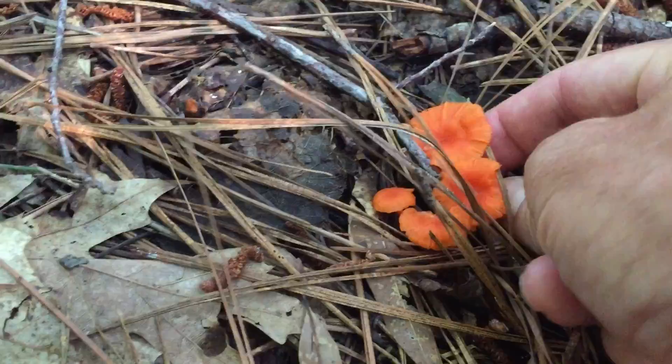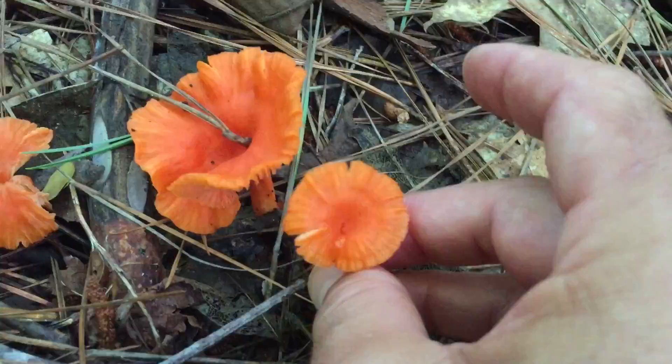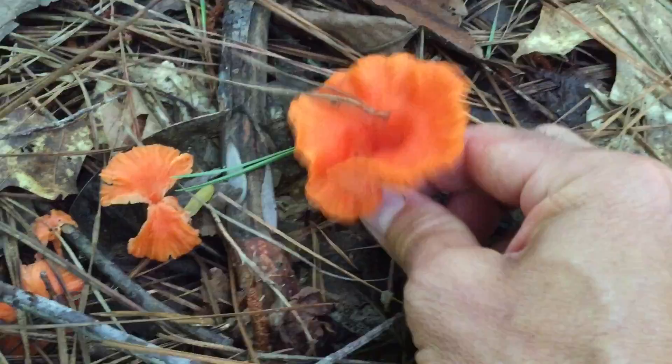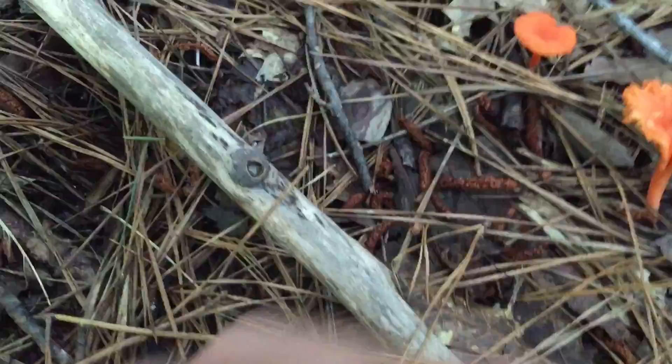In another spot in our woods — but look at the size of these. Cinnabars usually are very pretty small; the cap is about the size of a quarter. But look at these by comparison — these are some really big ones. This is just a beautiful, large cinnabar chanterelle.